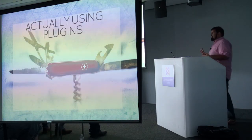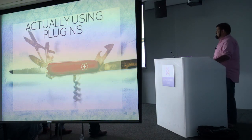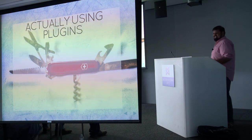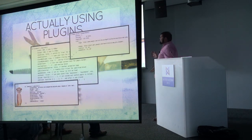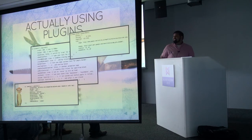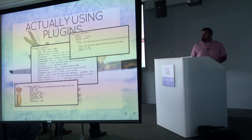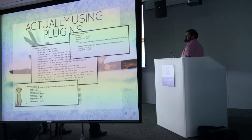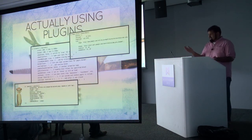So when you actually start using these plugins, especially in Backbone applications, it ends up just being mountains of configuration. You copy and paste these things from their READMEs and start typing into your application. The interface the creator of the plugin gives you is a big options object that you can configure and use any way you need it.